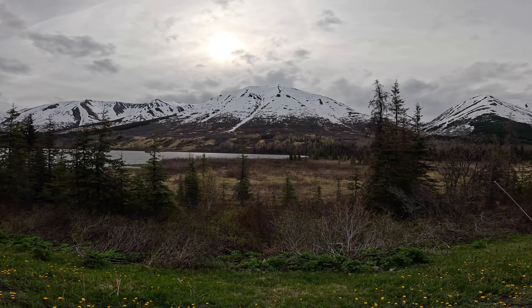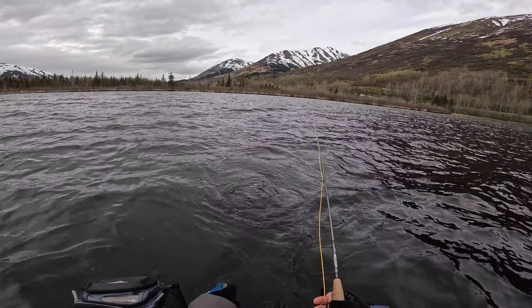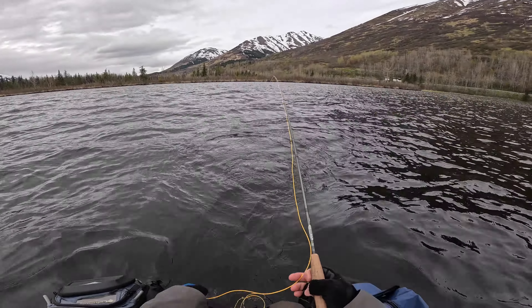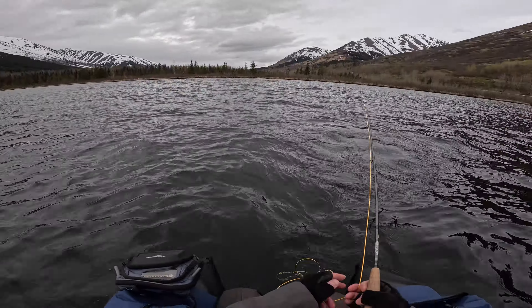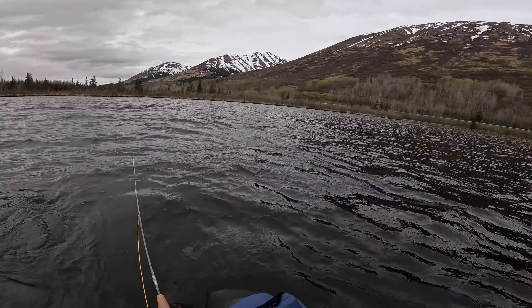Alright everyone, welcome back — it's been a while since I've posted a video. Winter is finally over here in Alaska, so we're going to get out and do some fishing today. Got the float tube behind me, the fly rod, and we are up here at Summit Lake. This is where Andrew and I fished last year — posted a video in May or early June of us fishing here for trout and dollies. I'm up here by myself today.